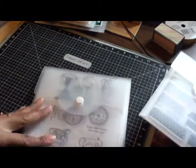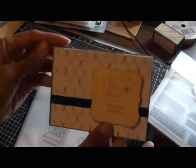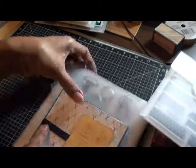The next one is the Puns of Praise, and I created a little card that says 'you're so thoughtful' — just a little card ribbon added to it there.